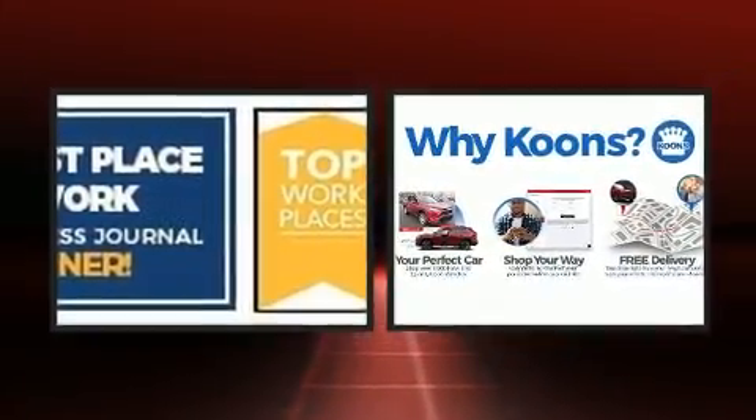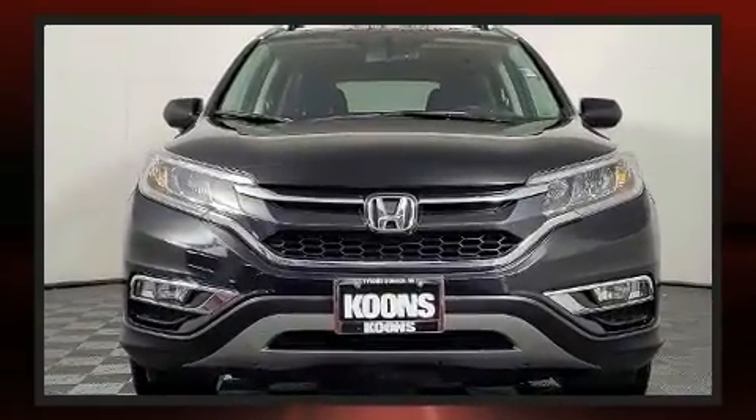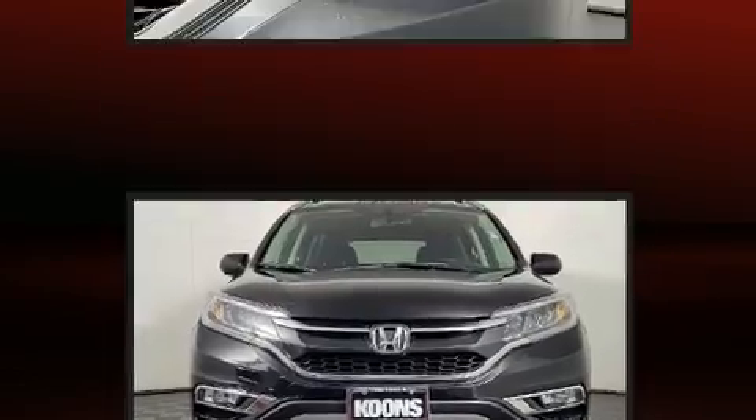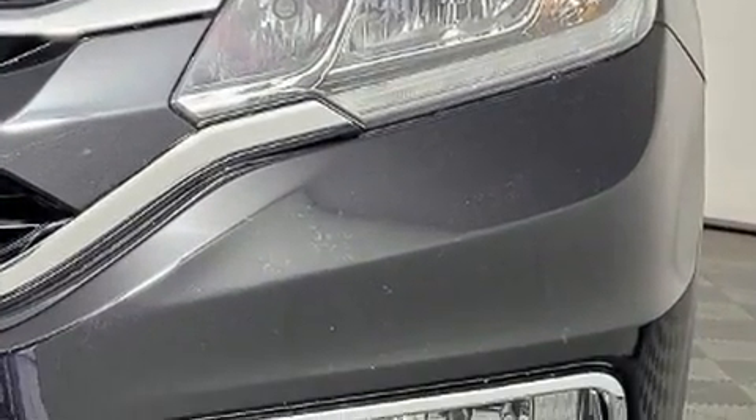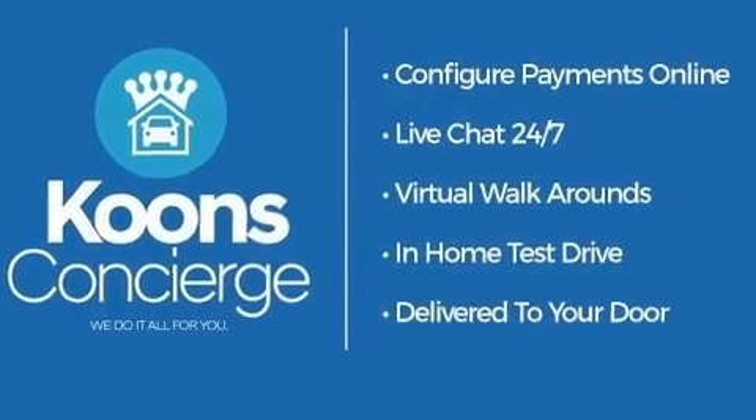For added security, Dynamic Stability Control supplements the drivetrain. All of the premium features expected of a Honda are offered, including one-touch window functionality and variably intermittent wipers.